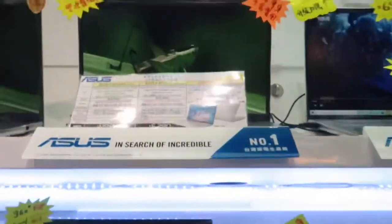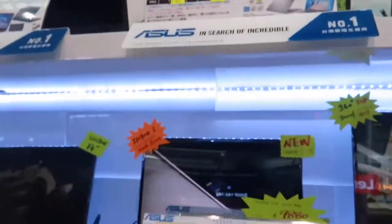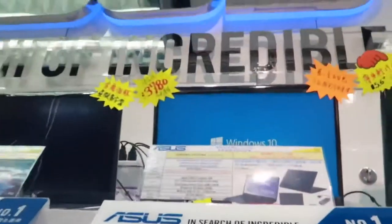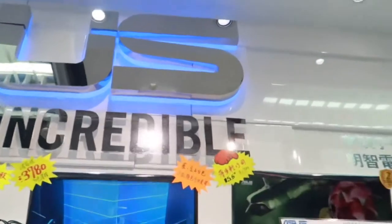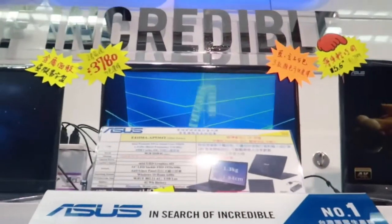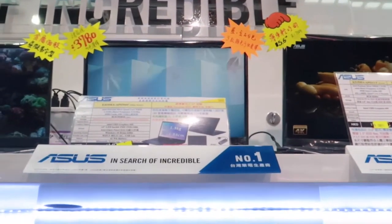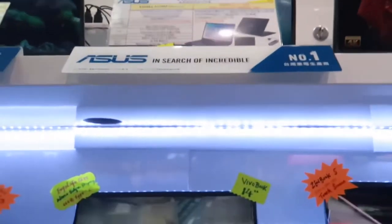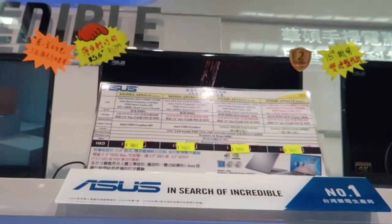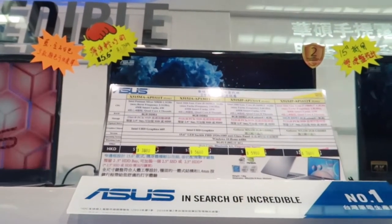There's an ASUS, guys, $4,980. $3,780. So, anong $3,780 nila? Ito, $5,63880.